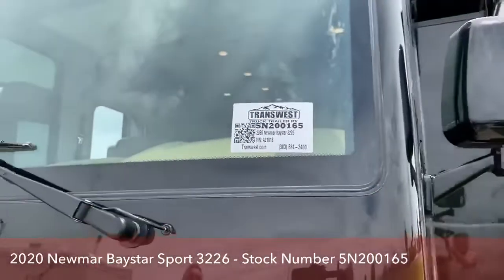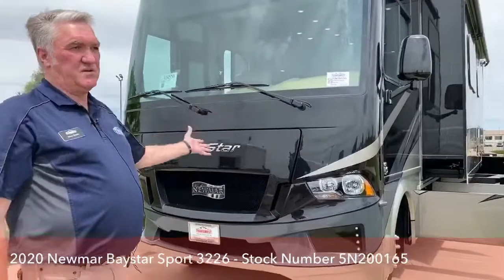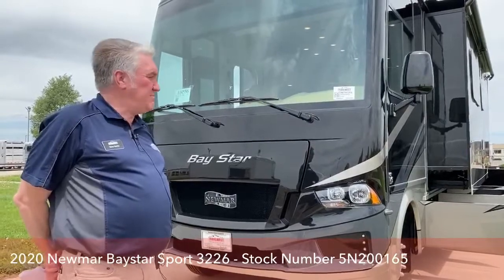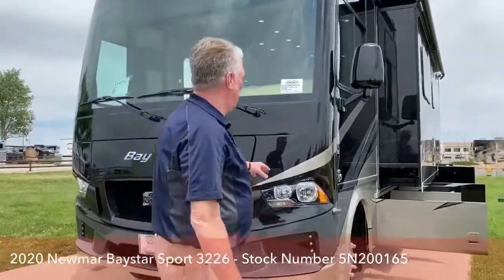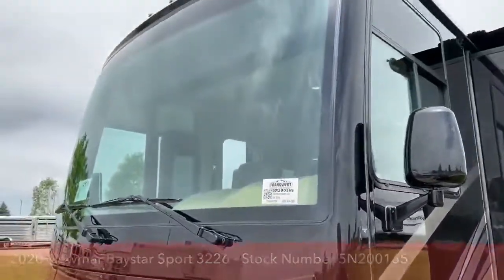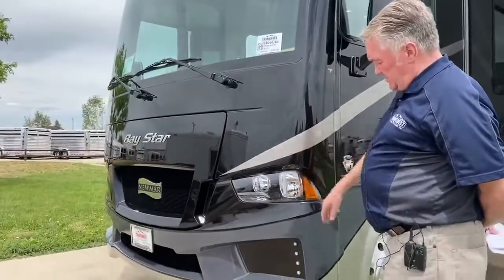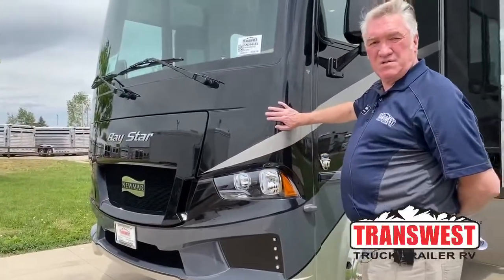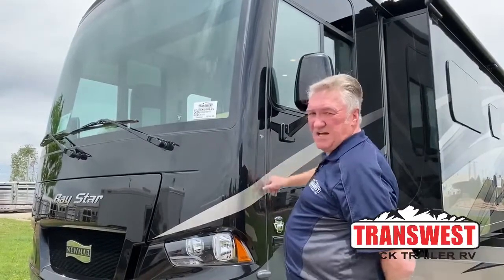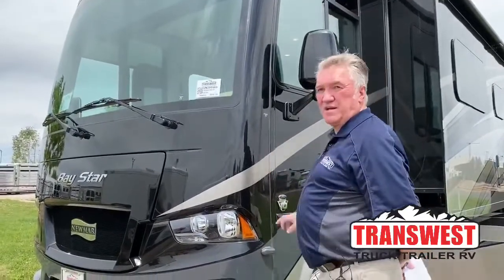In Newmar fashion, everything they do — whether it's their entry-level gas Class A motorhome or their top-of-the-line diesel pusher — they build them the same way. I like to talk about the formed fiberglass front clip. A lot of companies do this, but a lot don't. They can make all these intricate curves and angles with formed fiberglass, just like a boat, and they put the seam from the side wall to the front clip on the side so you don't get water infiltration, air, and road noise. That's really important when you're looking at a Class A motorhome.